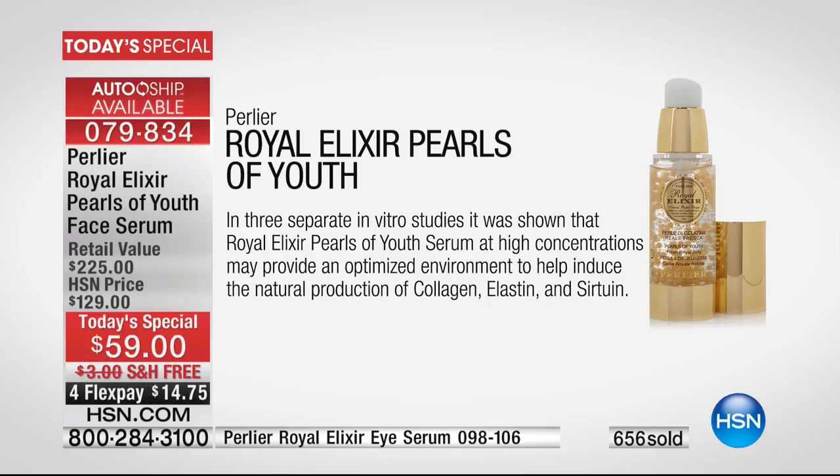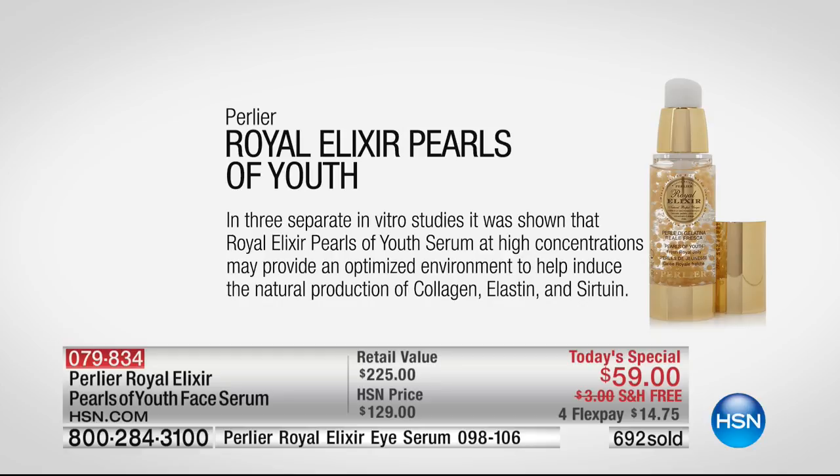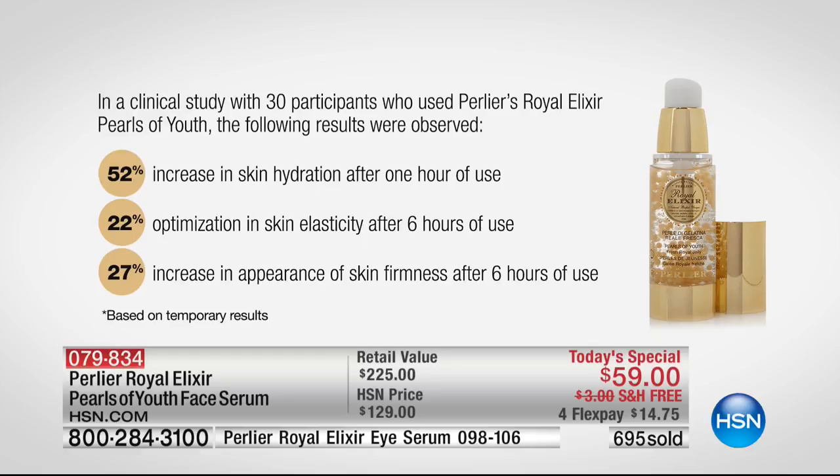Look at what we've done with our clinical results. This has had more tests for anti-aging than any other product we've ever brought to market. In three separate in vitro studies, it was shown that Royal Elixir Pearls of Youth Serum at high concentration may provide the optimized environment to help induce the natural production of collagen, elastin, and sirtuin — the three most important building blocks of your skin's youthful appearance. That bounce, that tone, that life, that energy. And look at three more studies: 52% increase in skin hydration after one single use.